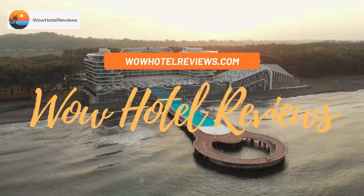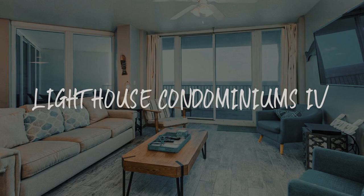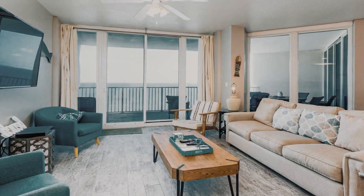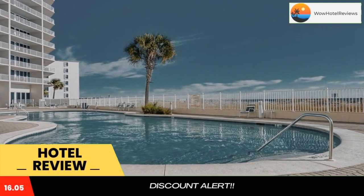Hello guys. Welcome to Wow Hotel Reviews. Today I am reviewing Lighthouse Condominiums Ivy. It's a 4-star hotel. Please use our booking.com link in the description to book the hotel and get good pricing.